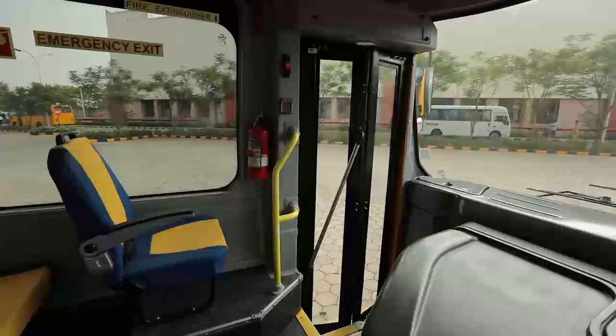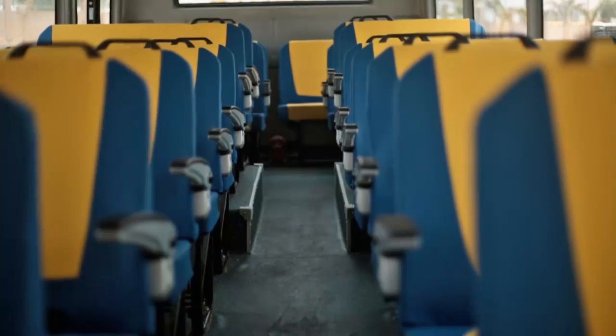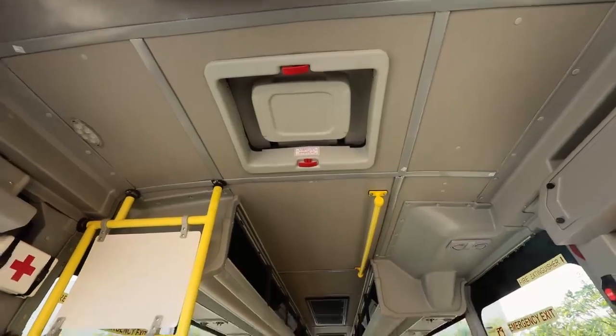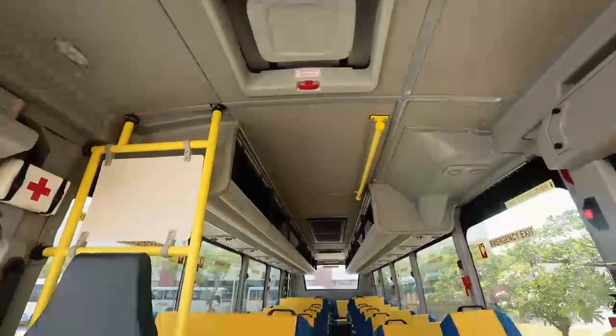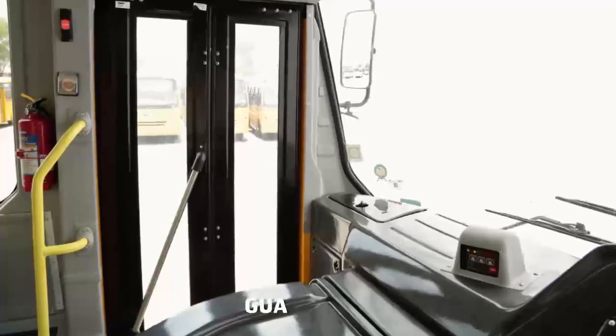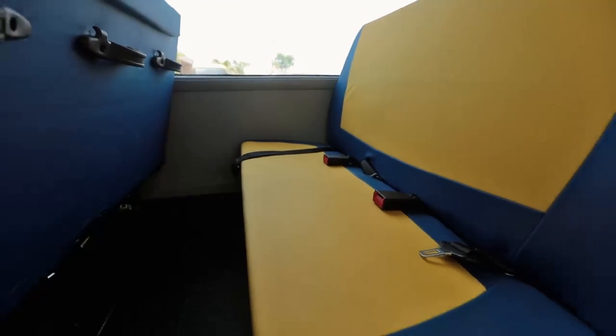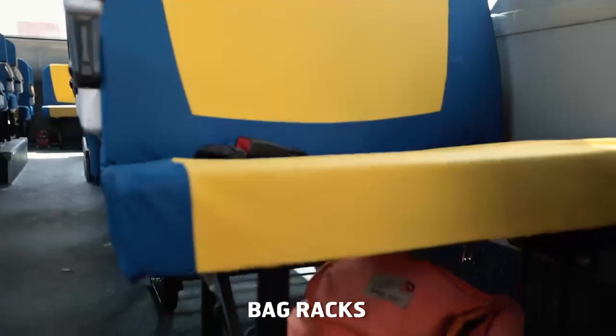Widest jackknife door in its category. Grab rail and handles on side of seats for aisle movement. Whiteboard for instructions with driver partition. Backrest handles for support. Guard rail adjacent to passenger door. AIS 153 compliant codes for seats and buses. Bag racks beneath seats.